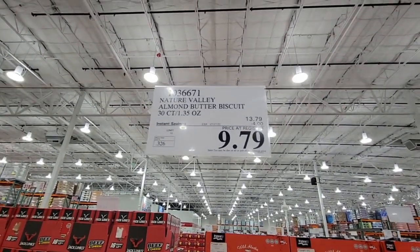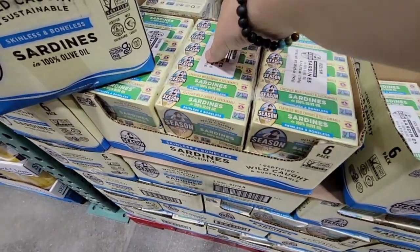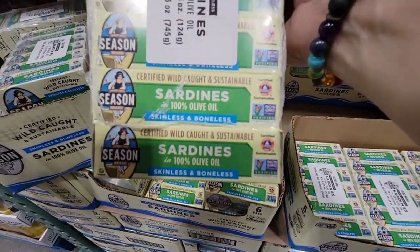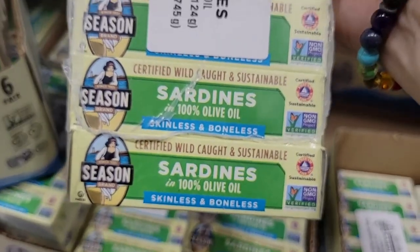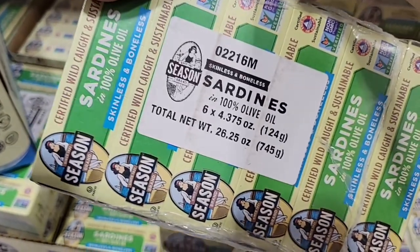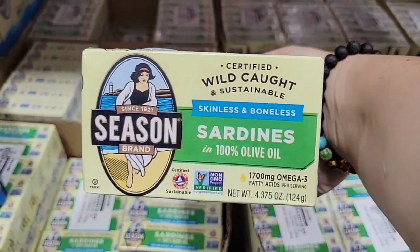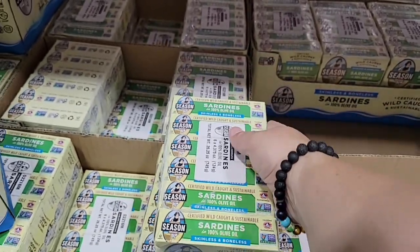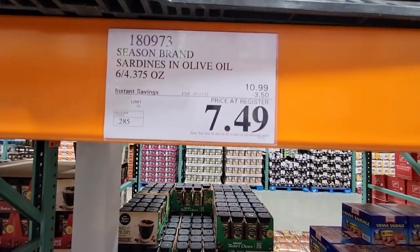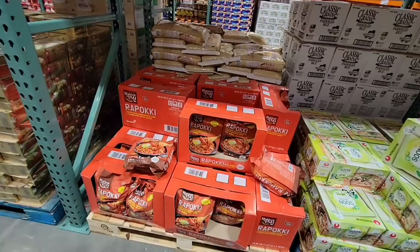I'll be honest — I'm not a sardine fan, but there are people who love them and these are on sale so I'm showing them. It reminds me of fish in a can from when I was a kid, but my relatives love it. These are non-GMO, skinless and boneless — no bones — and they're really good for omega-3 oils. Six cans for $7.49 in olive oil, which makes a difference.